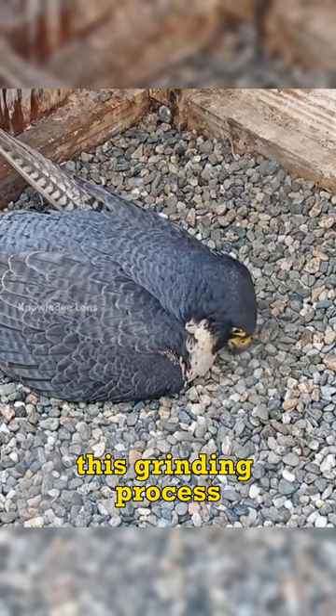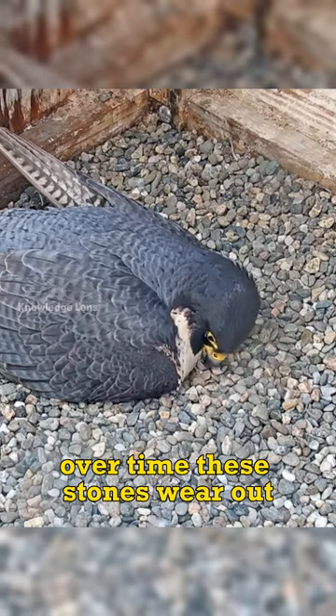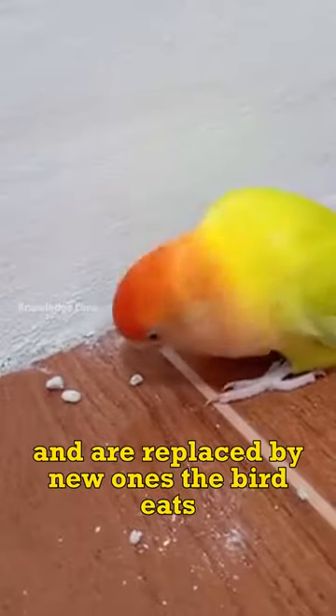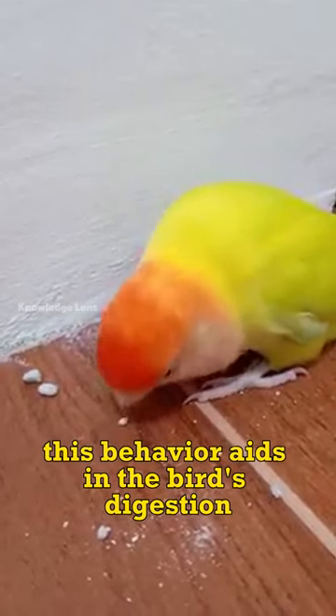This grinding process helps the bird get more nutrients from its food. Over time, these stones wear out and are replaced by new ones the bird eats. This behavior aids in the bird's digestion.